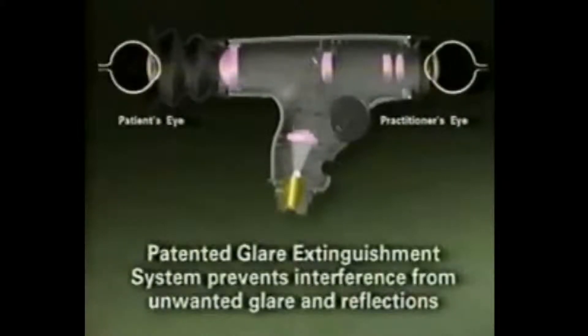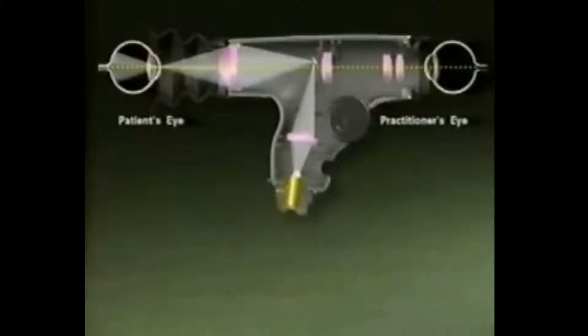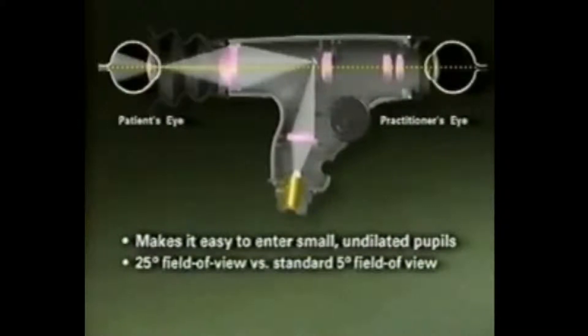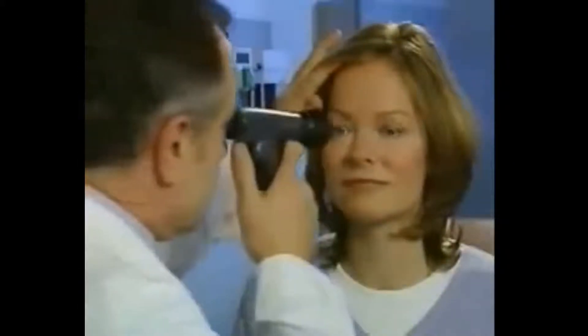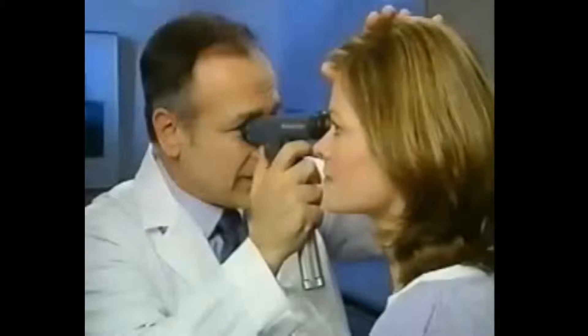The Panoptic's patented glare extinguishment system efficiently delivers the maximum illumination for an optimum image, while preventing interference from unwanted glare and reflections. The Panoptic makes it easy to enter undilated pupils and gives you a 25-degree field of view, resulting in a view of the fundus that's about five times wider than ever before achievable with a standard ophthalmoscope in an undilated eye. You'll also obtain a 26% more magnified view that makes it easier to see retinal details. The scope's design also creates a much greater working distance between the practitioner and the patient, improving the comfort level of both during the exam.